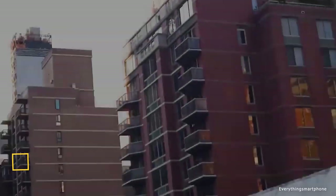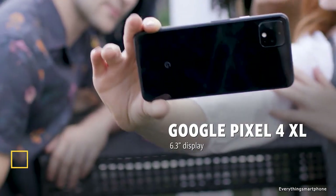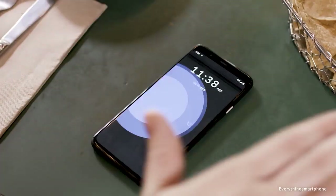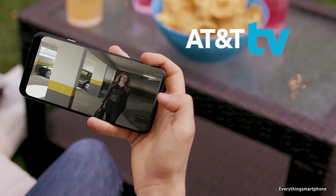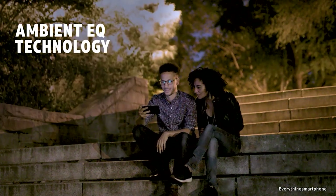The Google Pixel 4 XL is the pure Android phone from Google, available in the market from October 2019. The phone features a 6.3-inch P-OLED touchscreen display with a resolution of 1440 x 3040 pixels and an aspect ratio of 19:9. It is protected by Corning Gorilla Glass 5.